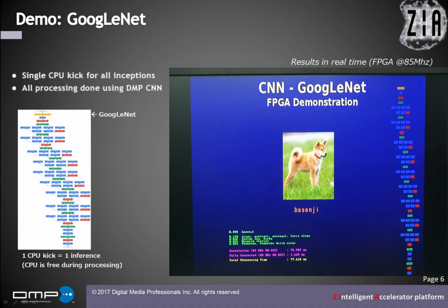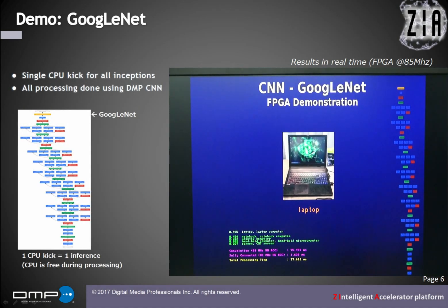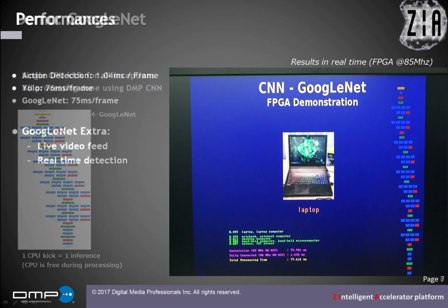The last demo is my favorite — GoogleNet. With a single CPU kick, our CNN hardware accelerator detects over a thousand object classes.